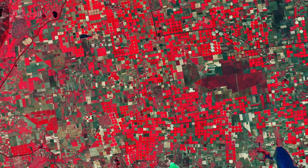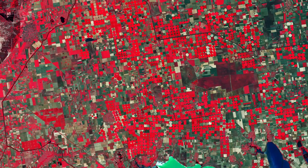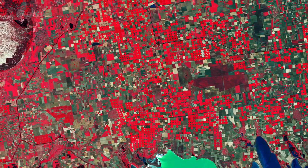This week's edition of Earth from Space features an image of southern Ukraine, captured by Copernicus Sentinel-2. This false-colour image was processed in a way that included the near-infrared channel, which makes vegetation appear bright red.